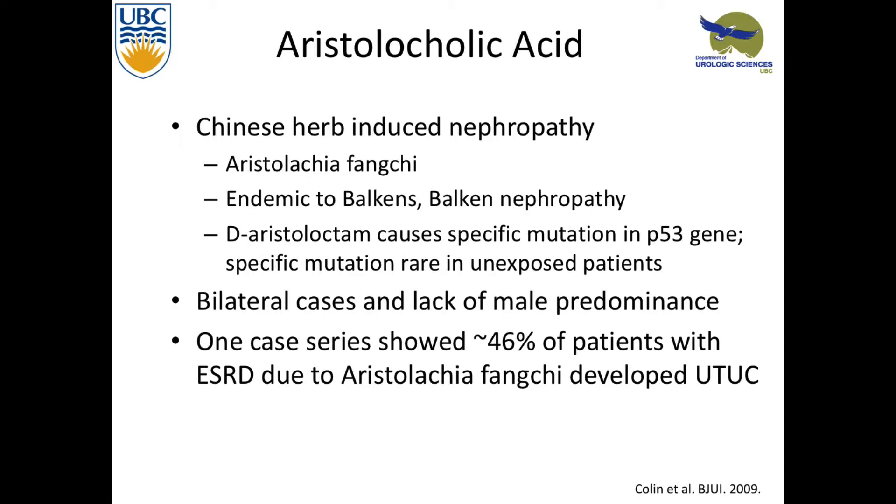Looking at aristolochic acid — it's a Chinese herb associated with Chinese herb nephropathy. There were case reports of a switch in a common Chinese herb, and this other herb caused NSAID renal disease. With the NSAID renal disease, about 46% of these patients would develop upper tract urothelial carcinoma. This de-aristolochic acid causes a specific P53 mutation that's unique, not really seen outside of exposure to it. There are a lot of bilateral cases and it lacks that male predominance, showing it's an independent risk factor. You don't see a lot of bladder cancer with this — it really is upper tract.